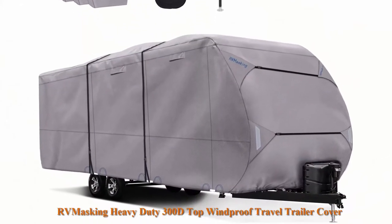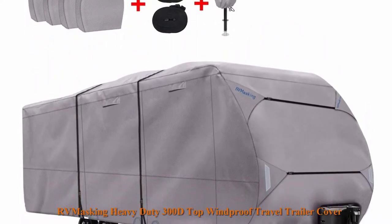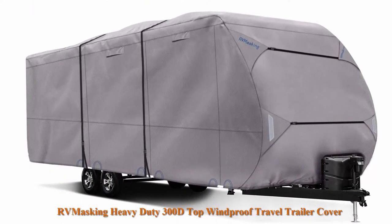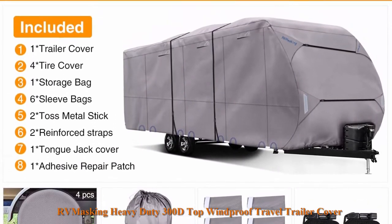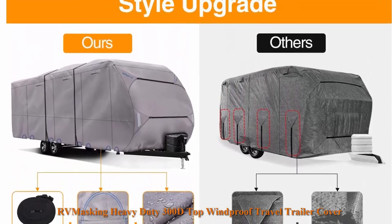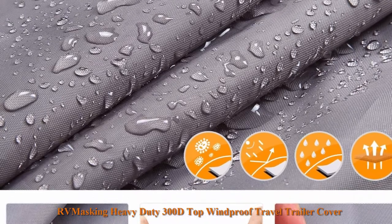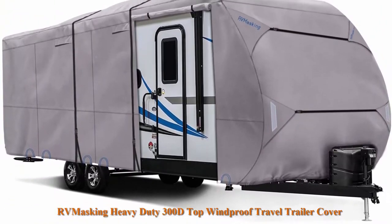Top 5. From Masking, heavy duty 300D top windproof travel trailer cover for RV, camper, and motorhome, with 4 tire covers and tongue jack cover. Fits 26.1 to 28.6 feet. Anti-aging and tear resistant — upgrade the top fabric to 300D Oxford to avoid top fabric aging and disintegration caused by sun exposure. 3-year warranty, 30 days money back guarantee. Please cover or tape any sharp edges on your RV with a towel, rag, or foam pad, and tie down all straps against wind.